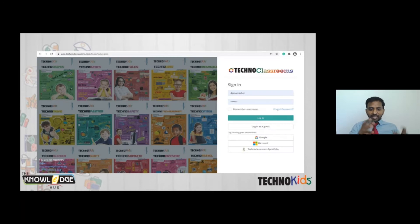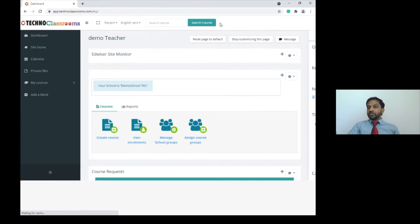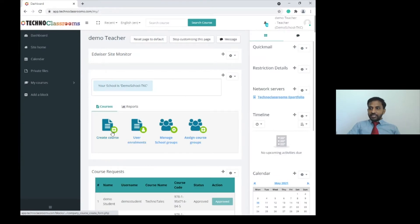This is a screenshot of the TechnoClassroom page. When the school gets this online platform, four different types of accounts are available: admin, head of school, teacher account, and student account. In the teacher dashboard, teachers can create their own courses, add materials, and view reports. Going into a course, you can see all the projects and how many students are enrolled.